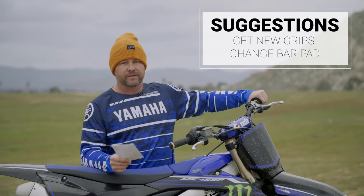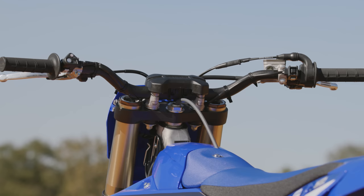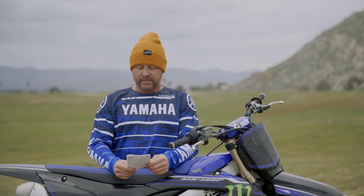A couple other changes — I put some ODI grips on here. The stock grips are really hard, really tough on your hands. I also went to a thicker crossbar pad. The stock crossbar pad is smaller and harder, and if you case something or smash your chest into that, I just want a little more padding. I think it's a safer setup. I recommend something that broadens that mound you smash your chest into.